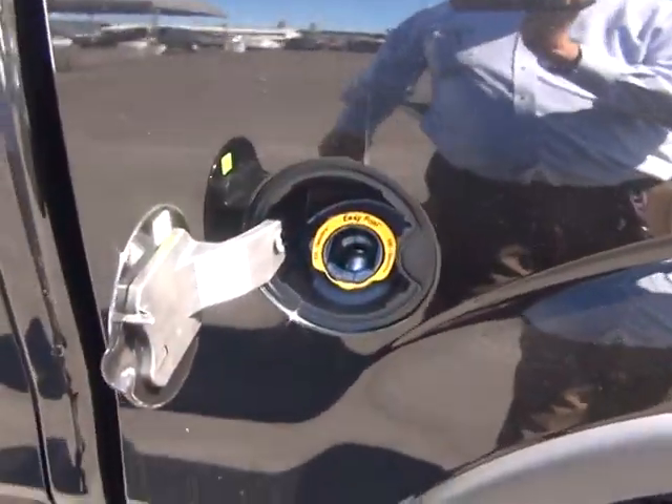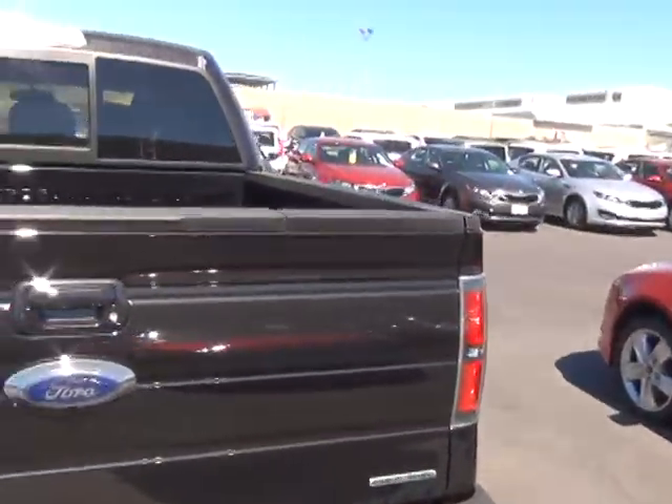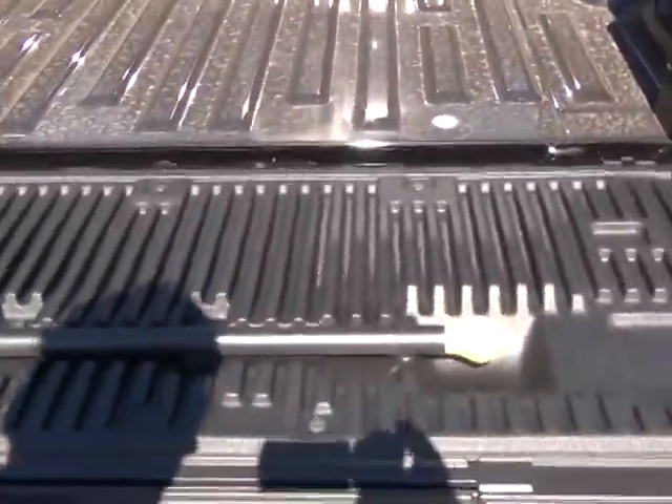We now have the capless fuel system, so you don't have to worry about ever losing your gas cap or having the check engine light come on because the gas cap was loose. We also have the tailgate step, which is a great feature for the truck.